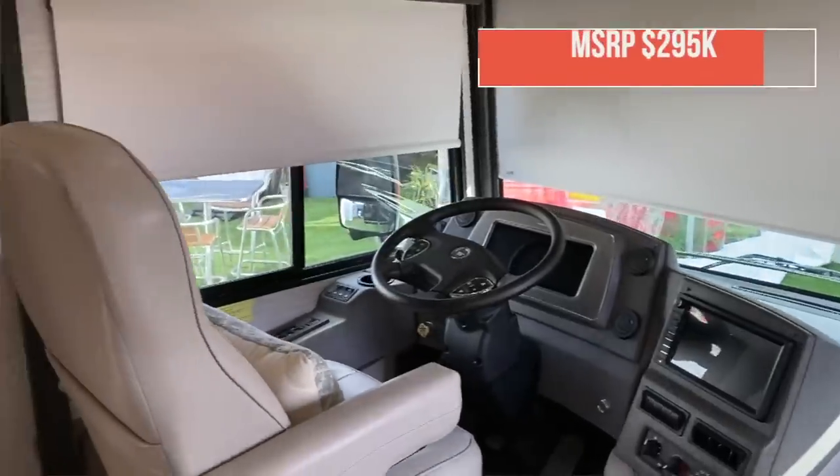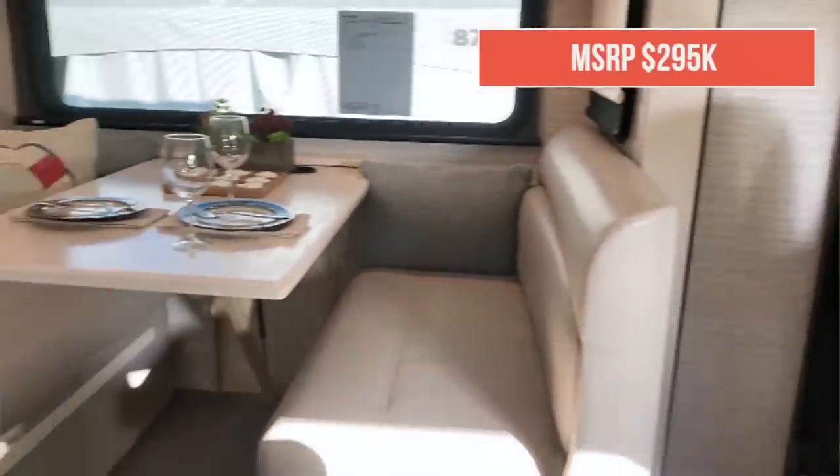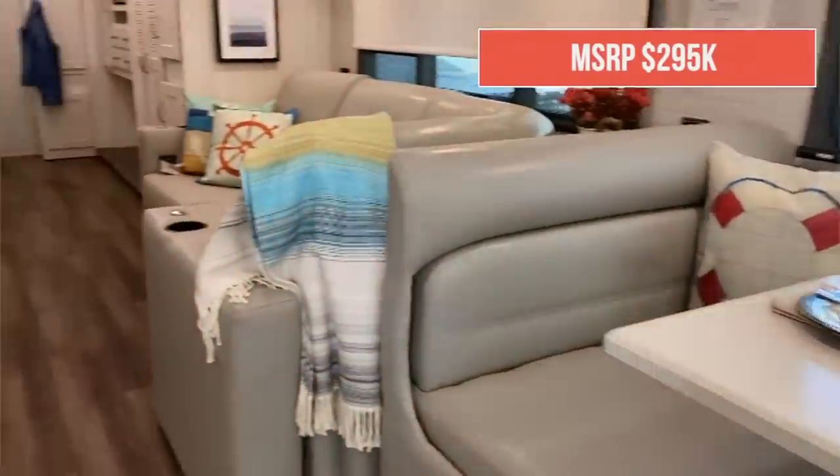You're probably wondering how much a coach like this costs. This is a 40-foot Class A diesel pusher — the Forza — with an MSRP of $295,000. But this week at the Florida RV Super Show, the price through Lazy Days RV here in Tampa is $207,000. This really does look like a beach house on wheels and I absolutely love it.